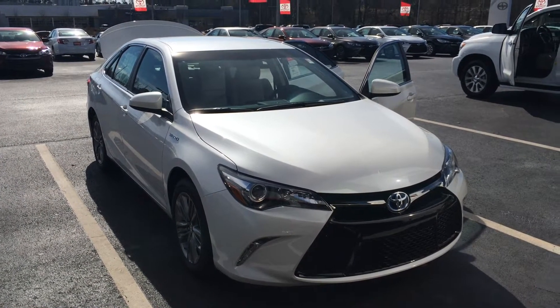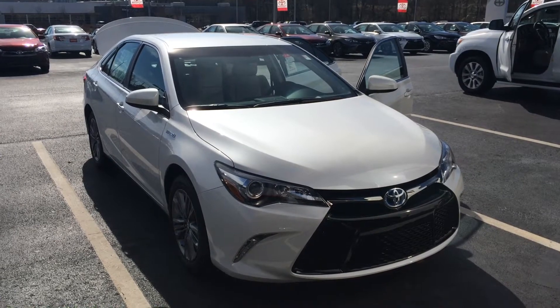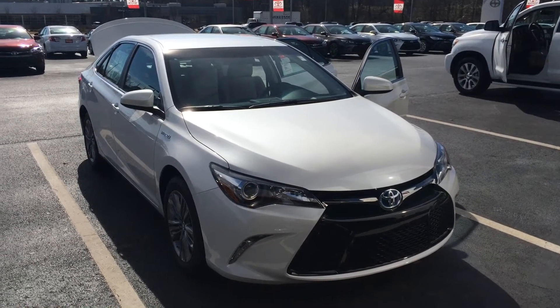Good afternoon, sir. This is Gerald with LaGrange Toyota. Quick video for Mr. Favor here on the 2015 Toyota Camry.